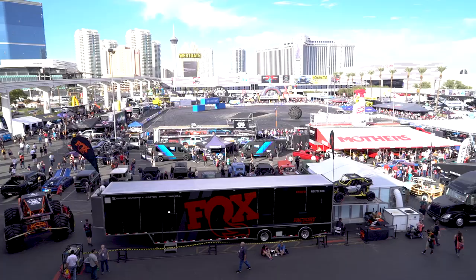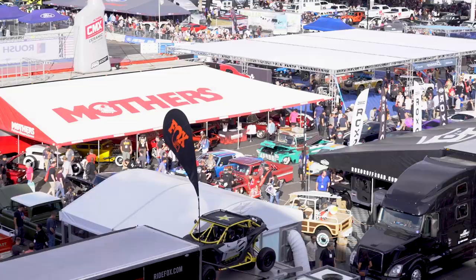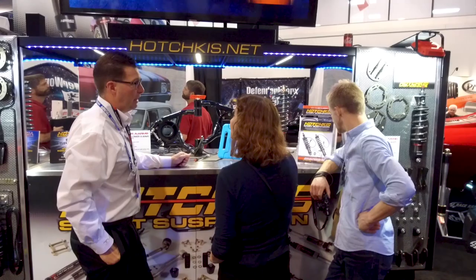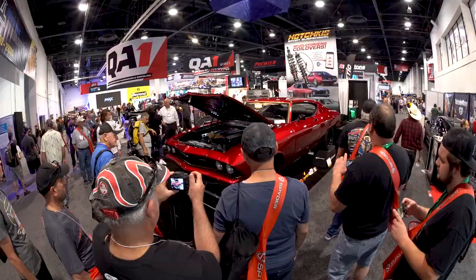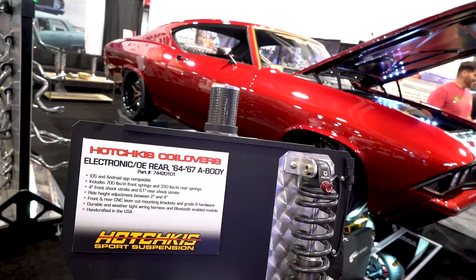Hi, John Hotchkiss here. Day one of SEMA is almost over and it has flown by. The reason it's been so exciting is all of our new products, but you have to see this car behind me — Funk Master Flex's LT5-powered '68 Chevelle, featuring all of our Hotchkiss suspension and our brand new electronic coilovers that are Bluetooth-controlled right from your phone.